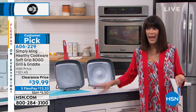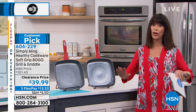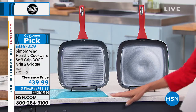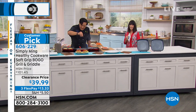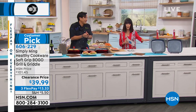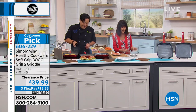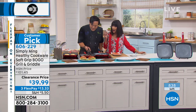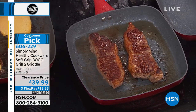FlexPay is available on everything. The best part about our clearance — it's not all-sales-final. You get it home and if you're not completely satisfied, you have 30 days. The race is on. I only have the race car red available — only a few hundred to go around. Chef Ming Tsai with you today. You're getting both pans for $39.99.